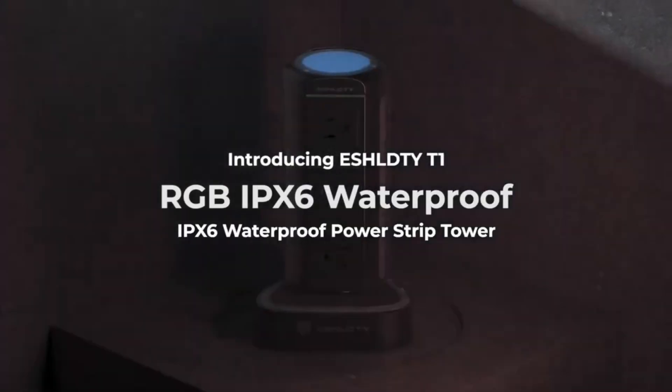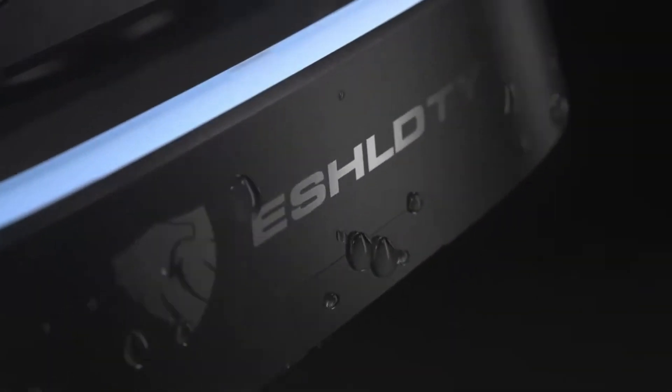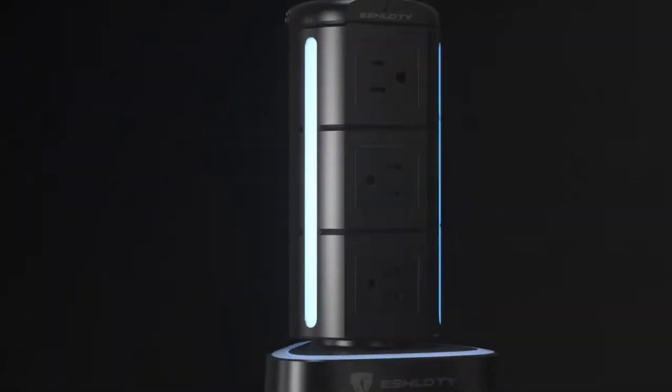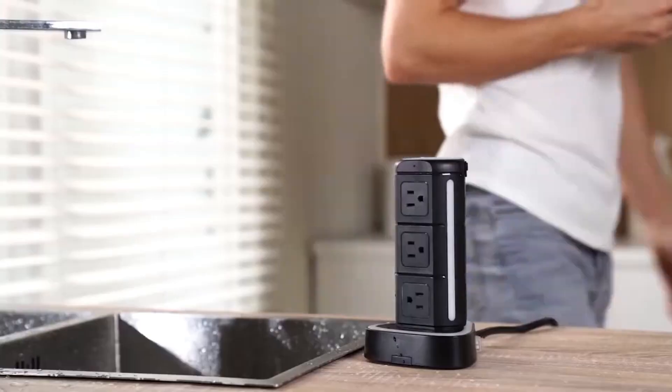Behold the remarkable power strip, boasting a whopping 9 AC sockets, 3 standard USB ports, and a high-powered USB-C port. With a total of 13 outlets, everyone can conveniently plug in their devices without any shortage of space.